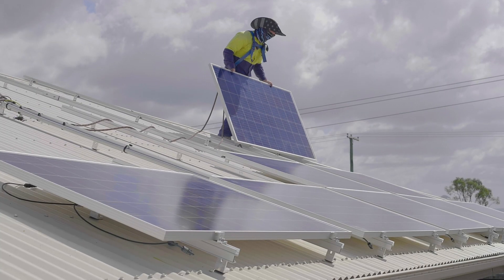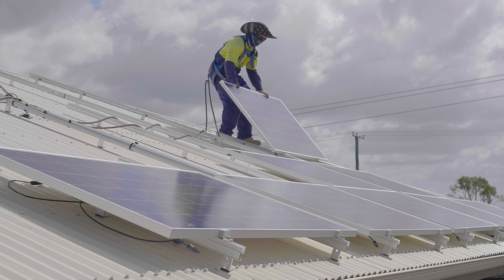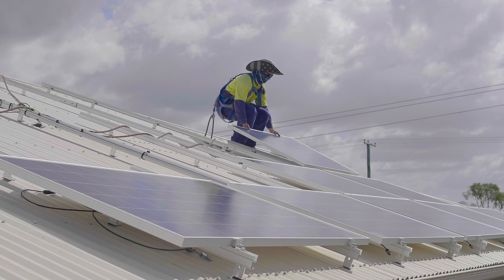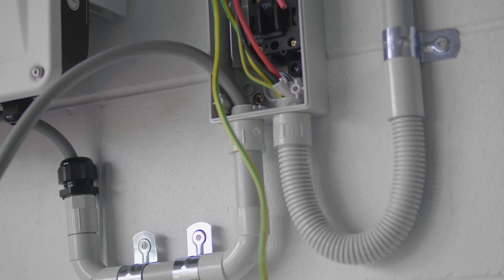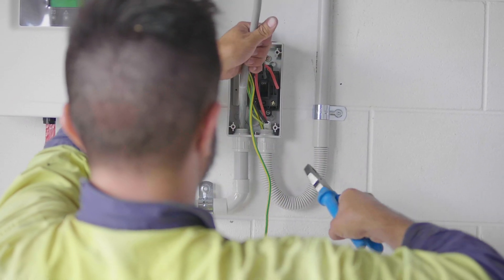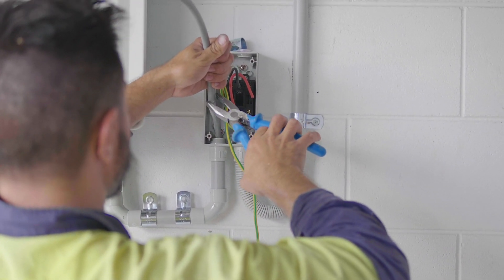The third component of a solar system is the racking and balancer system. What brand of racking are you using? What brand of clamps are you using? What brand of DC cable conduit? What brand of DC isolator are you using? DC isolators are a very important part of your solar system. The wrong size or incorrectly installed DC isolator can cause a fire.